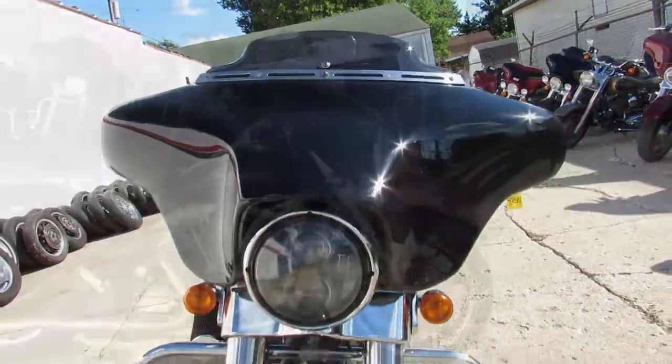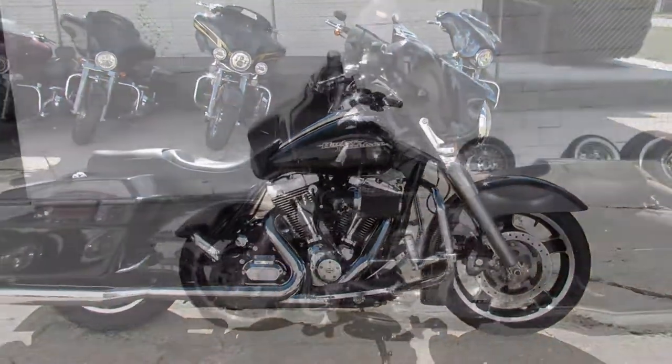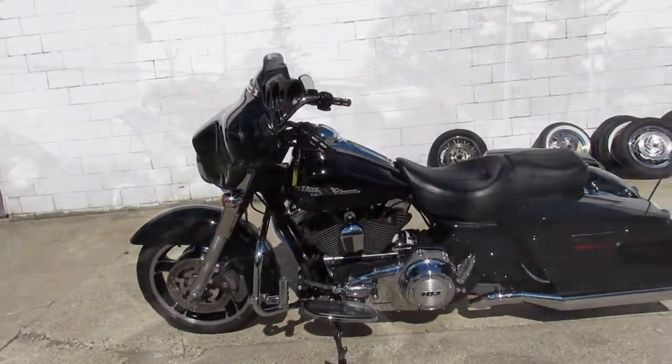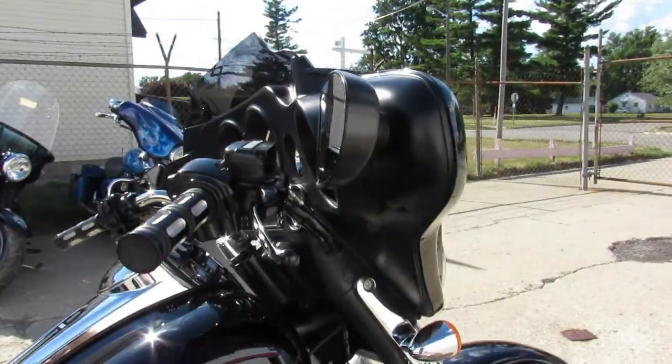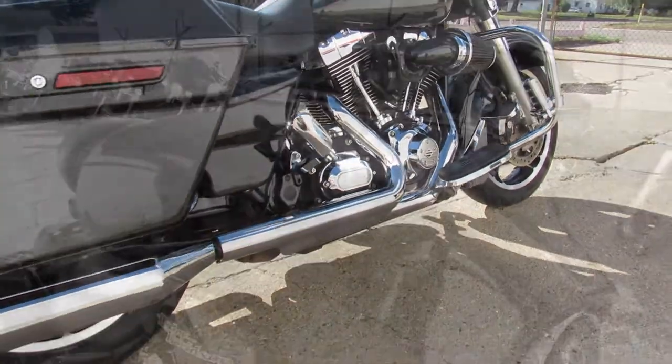Hey guys, ApprovalPowerSports.com here. Just got in a huge — I want to show you — it's a 2013 Street Glide, super clean bike. Comes with Vance and Hines exhaust and a Screamin' Eagle Air Cleaner. You're not going to want to miss this one, guys.